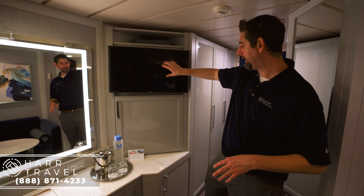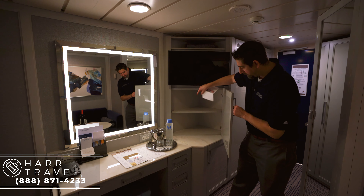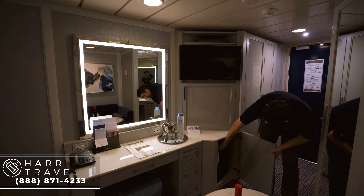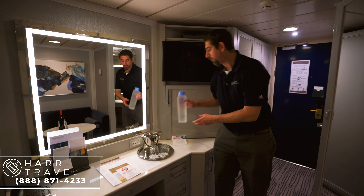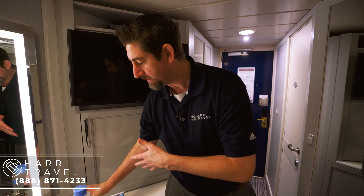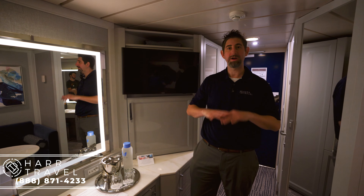Right when you come in, you've got your TV right here. Open this up and you're going to have storage right there. Down here you're going to have your mini fridge — it is stocked with sodas, which are complimentary. I wanted to point out the Vero water right here. They've gotten rid of all single-use plastic bottles in their fleet, so they use this. You can get still or sparkling water whenever you want, they'll refill it as much as you want, and you can get it throughout the ship.